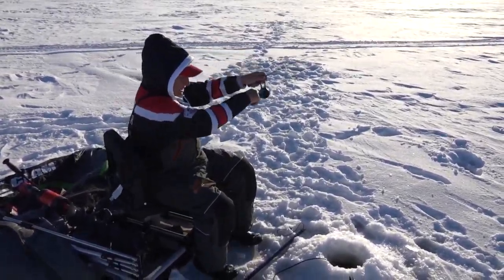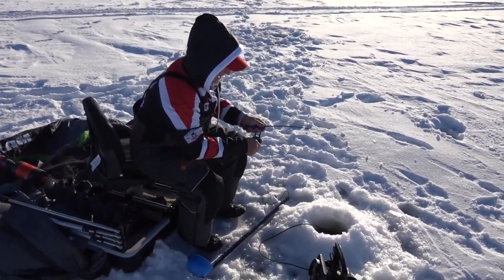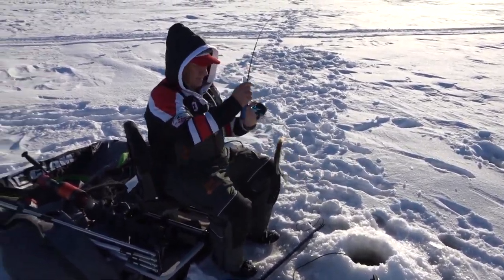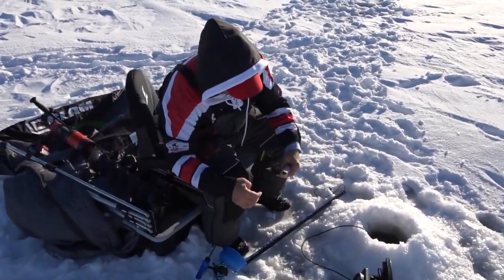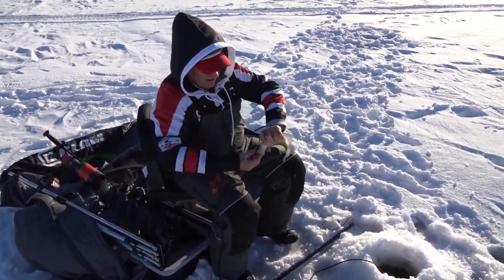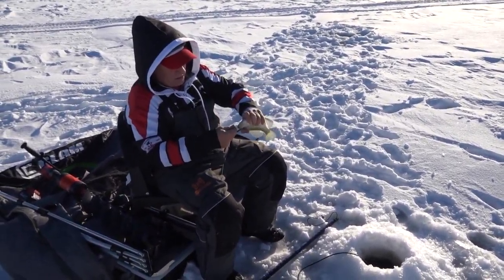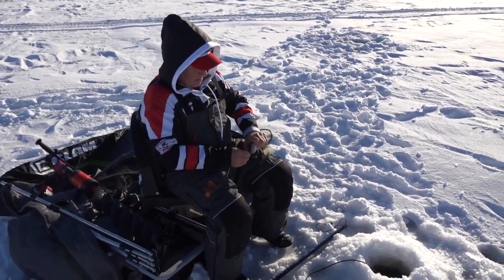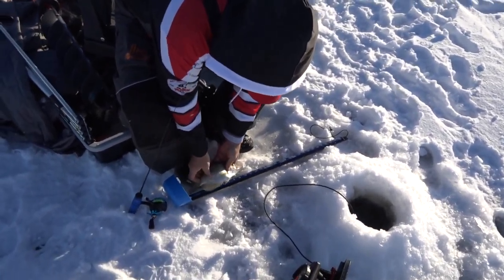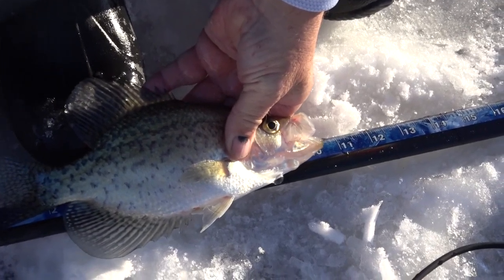That one wanted it — he knocked it straight up, knocked slack in the line. What do we got here? Crappie. That's a better crappie. I feel like this is a ten... I've been wrong before. Tail is touching — oh yeah, look at there. Ten and a half probably.